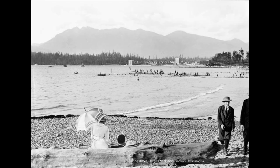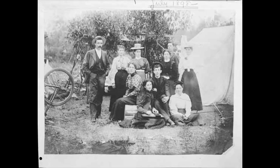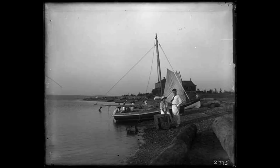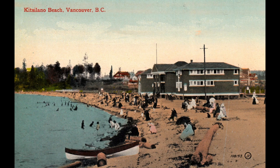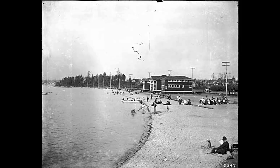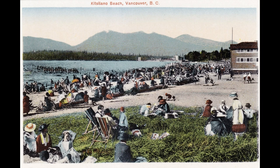It's also called Kits for short. Kits Beach was once known as Greer's Beach. Sam Greer had 160 acres of waterfront land for farming before the CPR Railway took it over. The name Kitsilano started being used when the railway advertised land for sale for housing. Since then, Kitsilano has been a popular residential area of Vancouver.